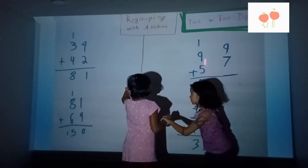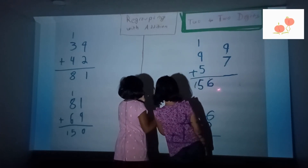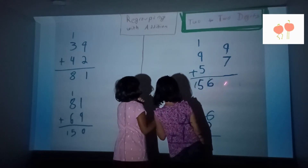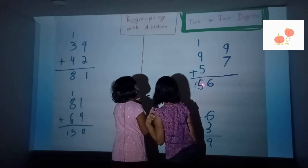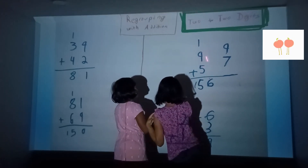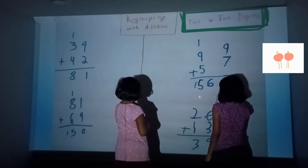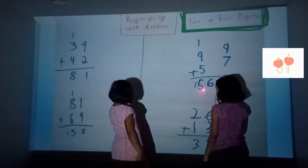Two plus seven, nine plus seven equals 16 — 6 goes right here and 1 goes over here. So 1 plus 9 plus 5 is 15 — let me just do this. One hundred and fifty-six.